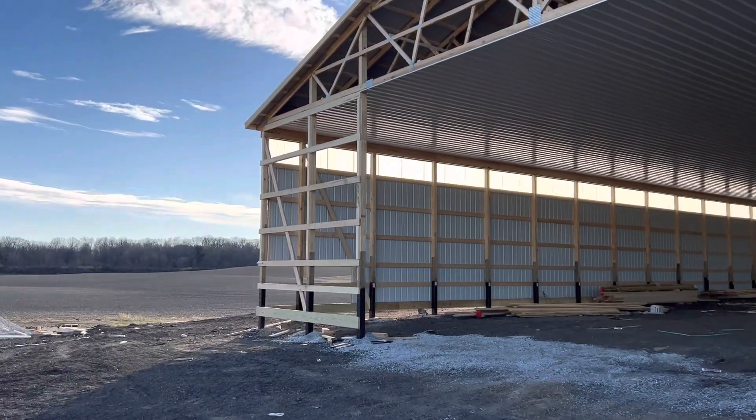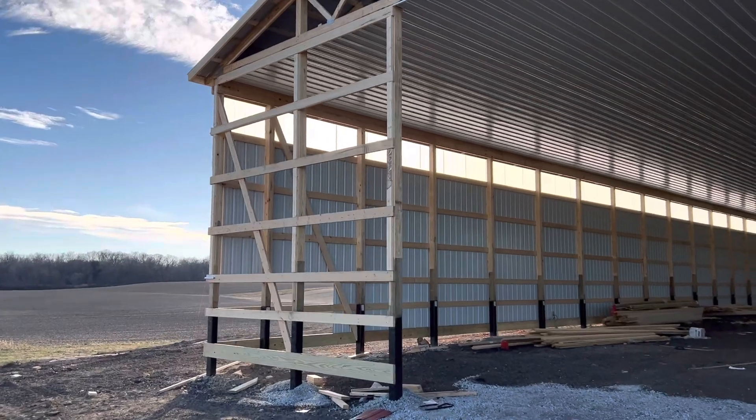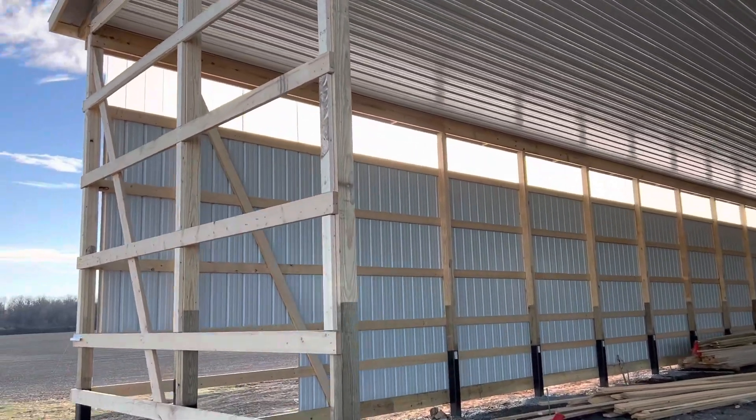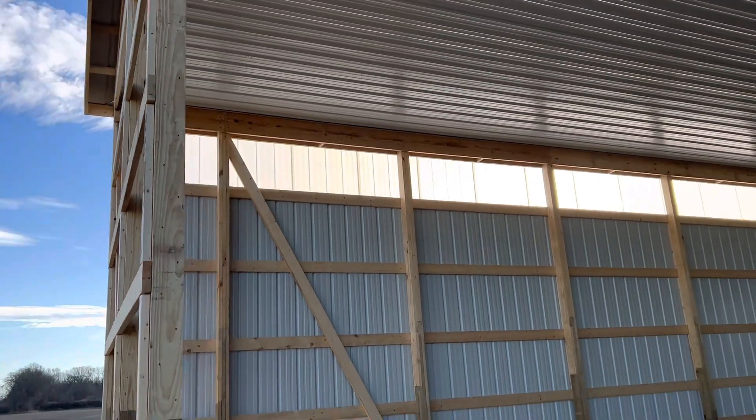We're in process here, but in this video I want to highlight this translucent panel. You see that right here in the three-foot section. That can come in 30 inches. You can see how that's coming — 16 feet at the eave. That's three feet, 36 inches.